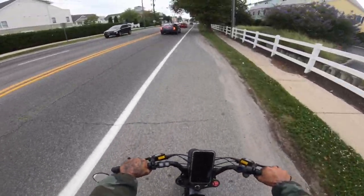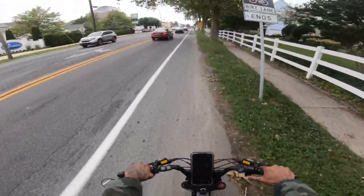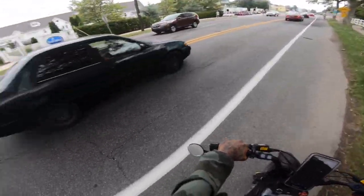The thing about riding these bikes is you have to be aware of what other people are doing. Like, this person probably should be riding on the other side and not on my side.